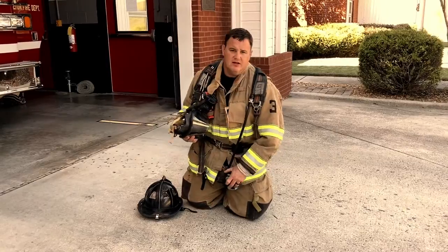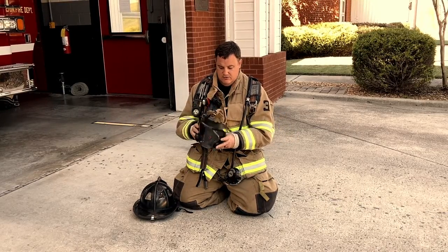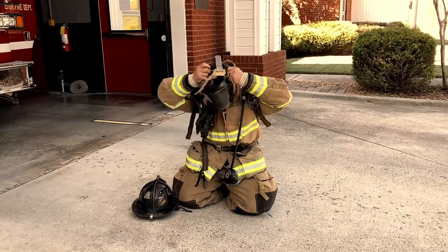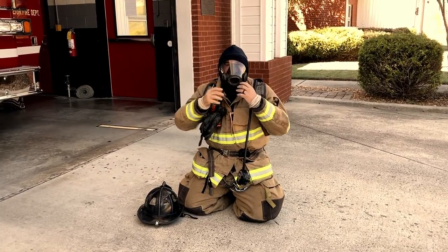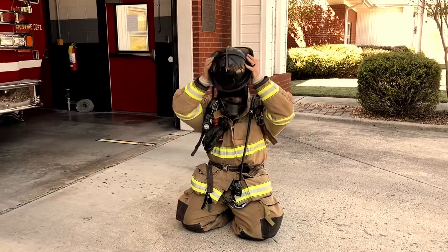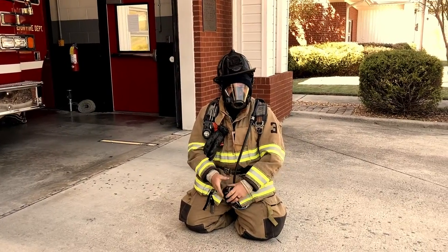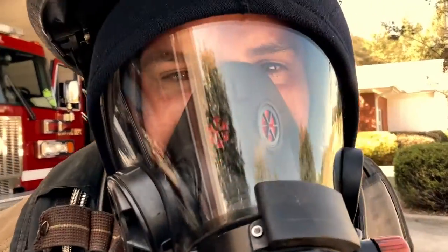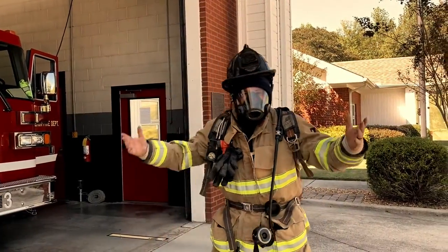I'm going to show you what I look like whenever I have all of my gear on. Right now I'm just a normal person with a Halloween costume on, right? Every good Halloween costume comes with a mask — and this is my Halloween costume mask. I'm going to put it on and let you see what I look like, and I'm going to put my helmet on too. And there you go, this is what I look like. This is also what I sound like whenever I have my mask on. Nothing to be scared of, right?